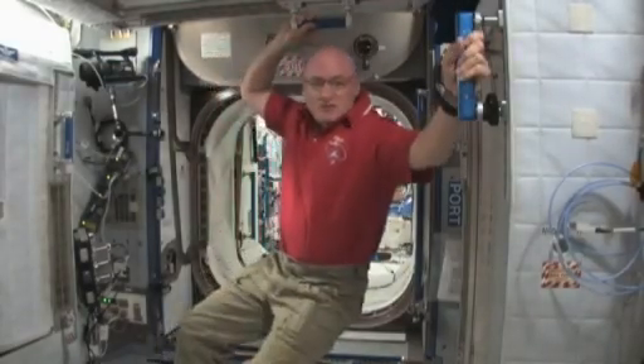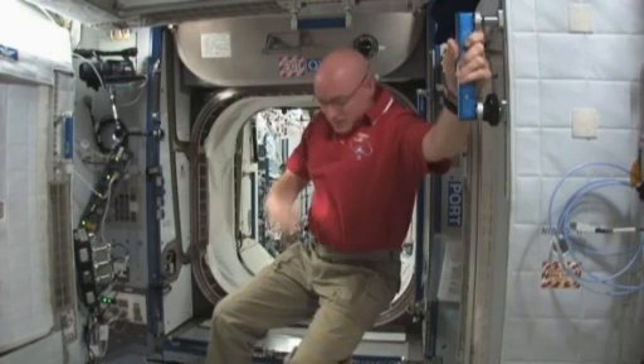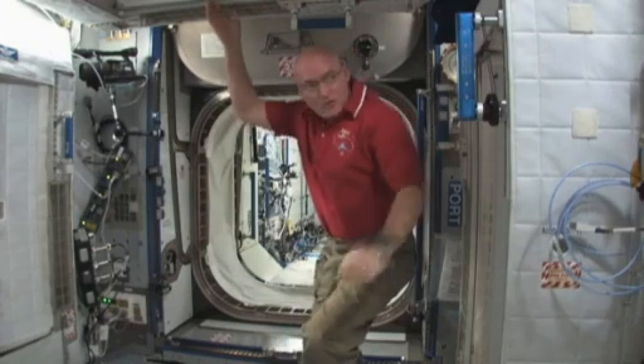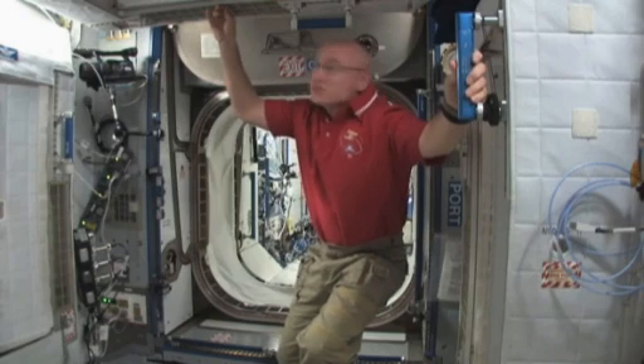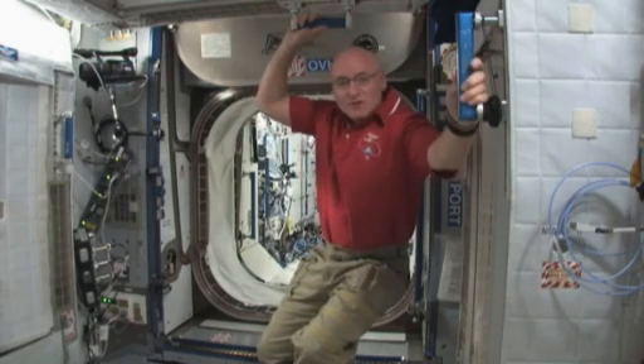Hi, my name is Scott Kelly, and I'm an astronaut for the International Space Station. What I'd like to show you today is where we sleep, and they are called crew quarters. We have four here along both walls, the ceiling, and the floor. This is Node-2 of the International Space Station. Mine is located on the ceiling right here, and I'd like to welcome you inside and show you around.